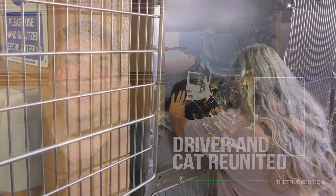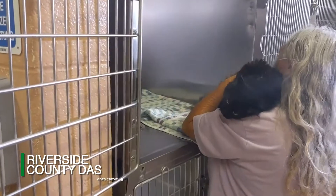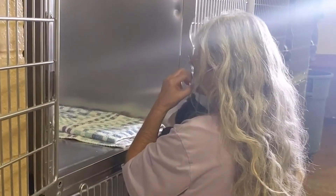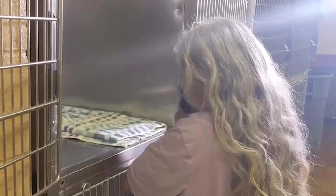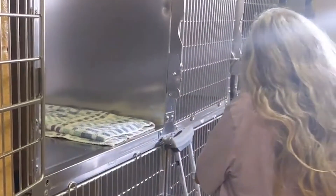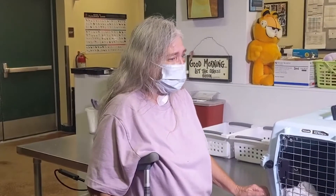We have a happy update to a story we brought you a couple of weeks ago, where a trucker's pet gained social media fans after being rescued from a big rig accident. Miss Kitty, who became known online as #BigRigKitty, has been reunited with her owner, Mary Taylor of Arkansas. Mary and Miss Kitty were both hospitalized following the accident — separately, of course — but are now happily together again.